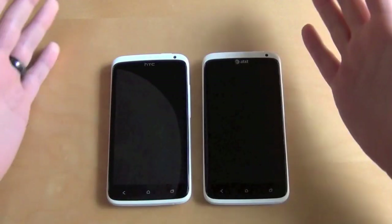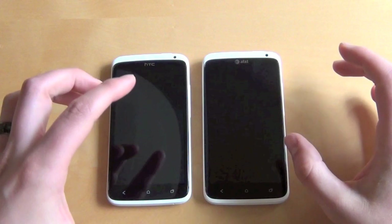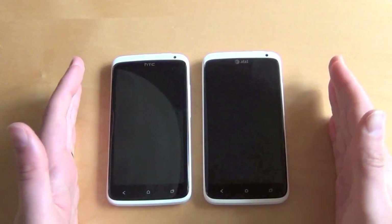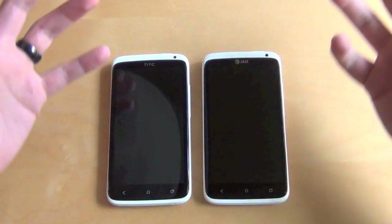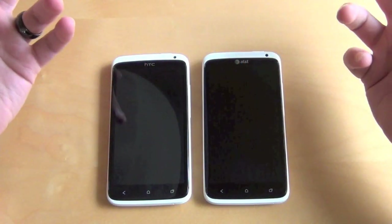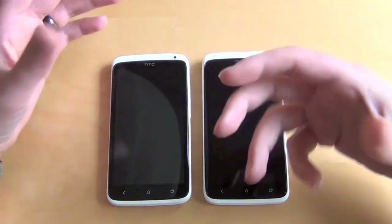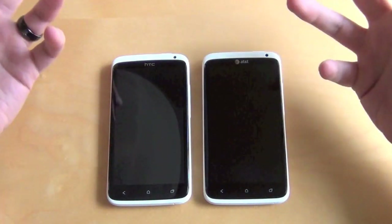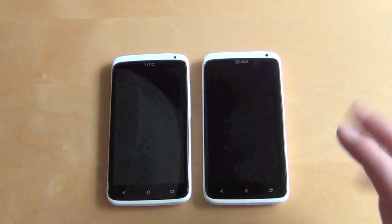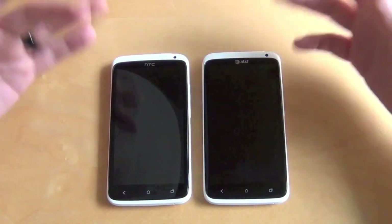Hey guys, Kellen here with Droid Life. So the other day we saw these two phones — the AT&T 1X versus the unlocked 1X, quad core versus dual core — compared on video. It showed boot times, played some really awful music in the background, and showed an Antutu benchmark. So we're going to do something similar, but now that we have control of the environment, we want to see which one's faster, compare some things, and see how it really rolls.